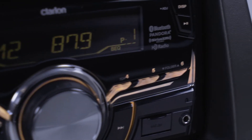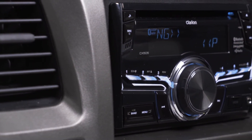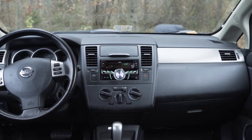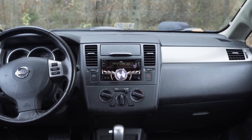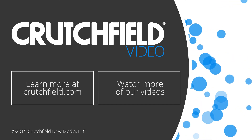Replacing your factory radio makes a big difference in sound quality and gives you some nice extra features too. We really like how the CX505 looks in the dash, filling out the available space nicely. If you have any questions about this or the radios, please give Crutchfield a call.